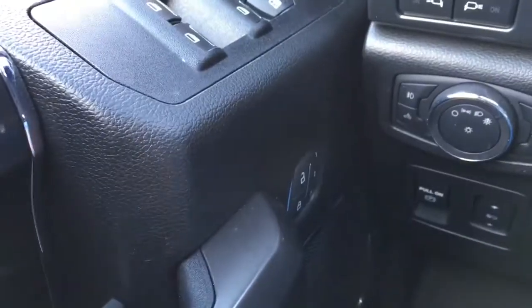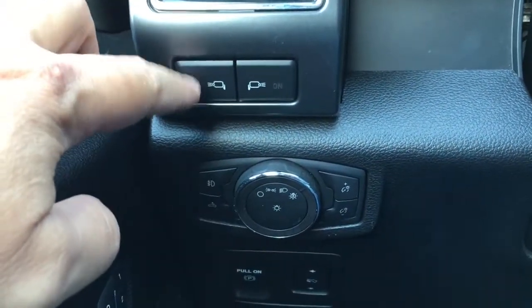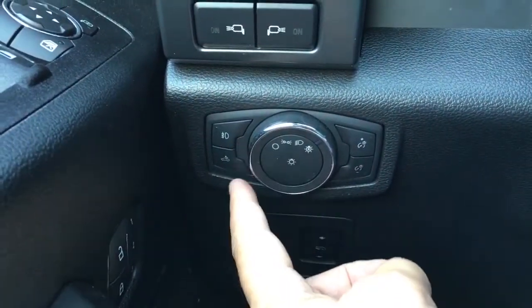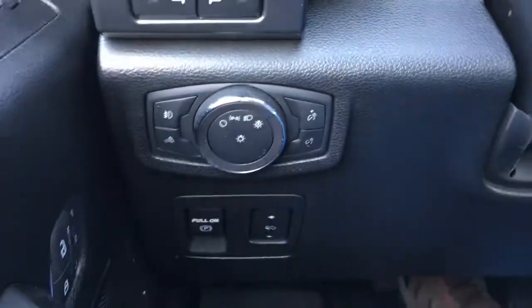Down below, power door locks with memory buttons. LED side mirror spotlights shut off when you hit 10 kilometers an hour. We've got auto lighting, fog lights, box light, display lighting brightness, and an electronic power brake.